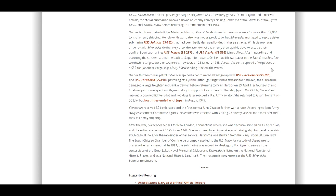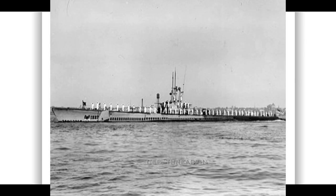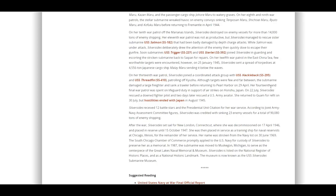On her 11th war patrol, Silver Sides rescued sister submarine USS Salmon SS-182, which had been badly damaged by depth charges. Silver Sides deliberately drew enemy attention to allow Salmon to escape, then quickly dove. USS Trigger and USS Sterlet joined in escorting the stricken submarine back to Saipan for repairs. On her 12th patrol in the East China Sea, on January 25th, 1945, they sank a 4,500-ton cargo ship, the Malay Maru. On her 13th patrol, coordinating with USS Hackleback and USS Threadfin off Kyushu, they damaged a freighter and sank a trawler before returning to Pearl Harbor on April 29th.